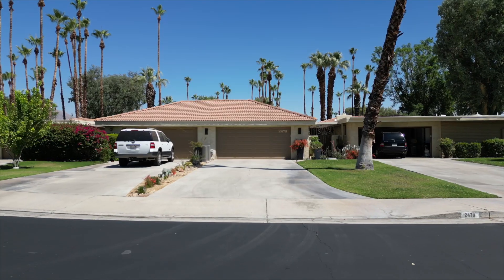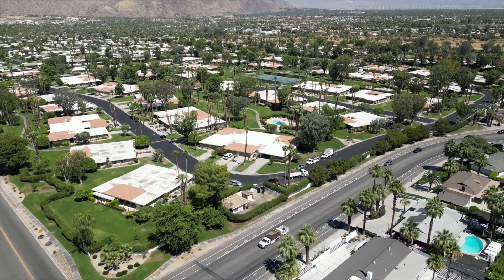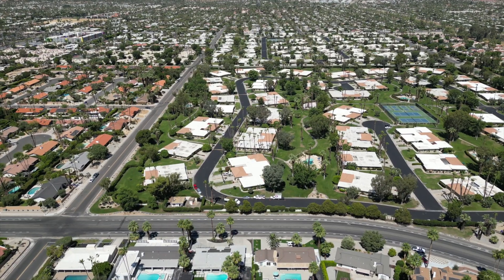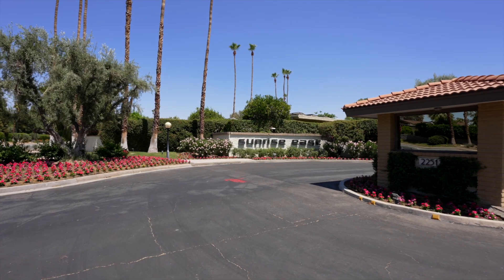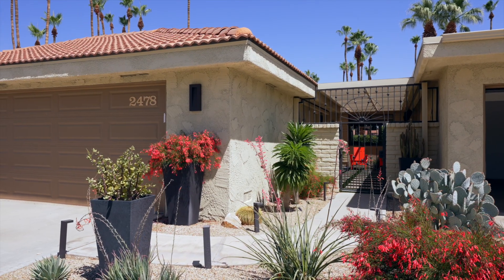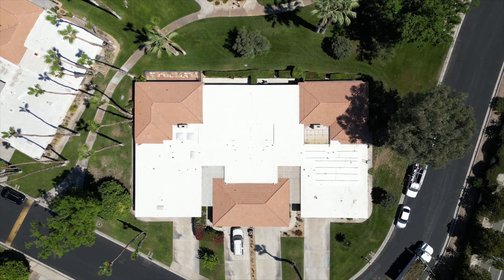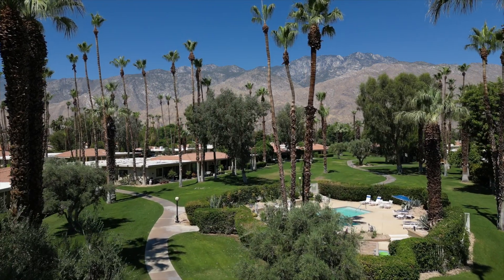If you're looking for a desert getaway in the storied town of Palm Springs where Hollywood elites, the rich and famous, and snowbirds go to get away, then this is the perfect property for you. Nestled in the lush and highly sought after gated community of Sunrise East, this large and luxurious single-story, two-bedroom, two and a half bathroom condo with nobody above or below you is a perfect place for weekend getaways or spending the winter season in the Coachella Valley.